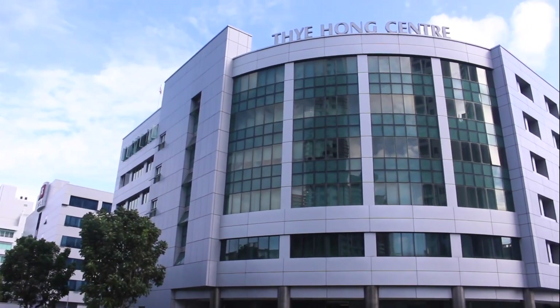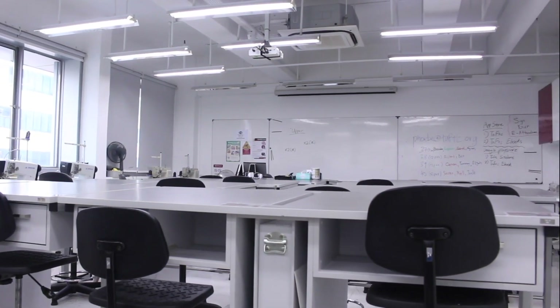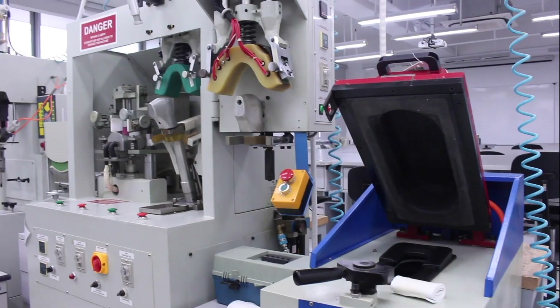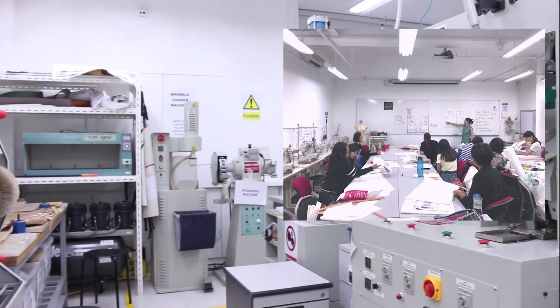Our second campus is located within Tai Hong Centre. For our footwear superheroes, the footwear lab is here for you to test your skills and vision with industrial grade equipment. This second campus also has a drafting room for our sewing staff.